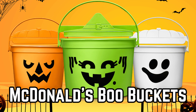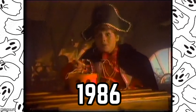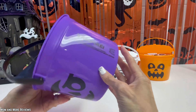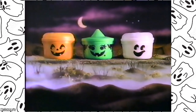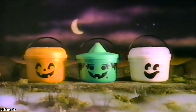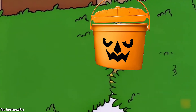McDonald's Boo Buckets. In 1986, McDonald's conjured up a spooky delight for Halloween with their Boo Buckets. These plastic pails, complete with handles, temporarily replaced the standard Happy Meal box throughout October. Each Boo Bucket featured Halloween-themed designs and came in three playful variations: McPunkin, McBoo, and McGoblin. While these Halloween-themed pails disappeared from the scene in the 80s, they made a spirited return in October 2022, gracing select McDonald's locations in Canada.